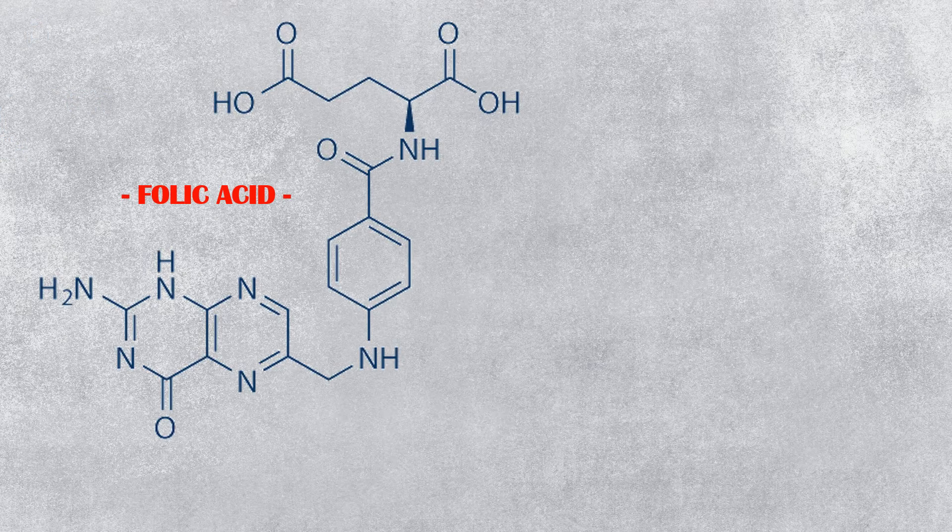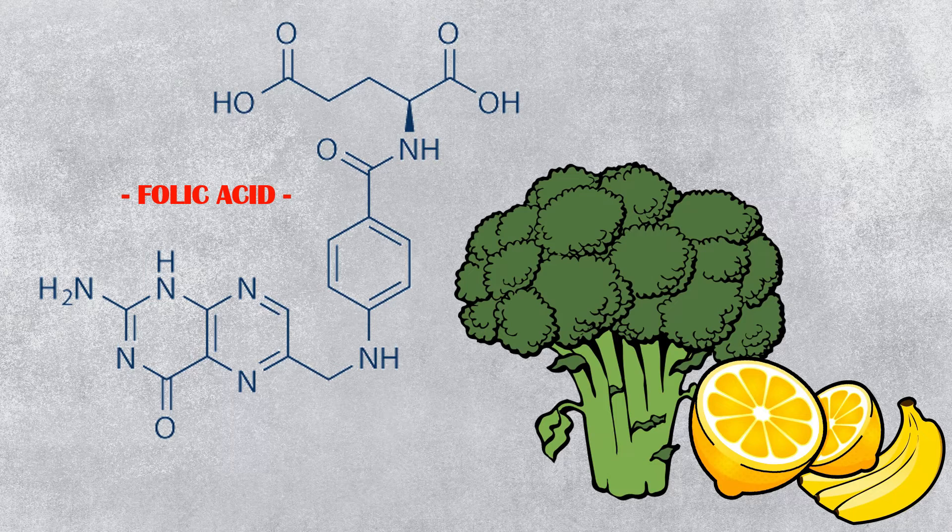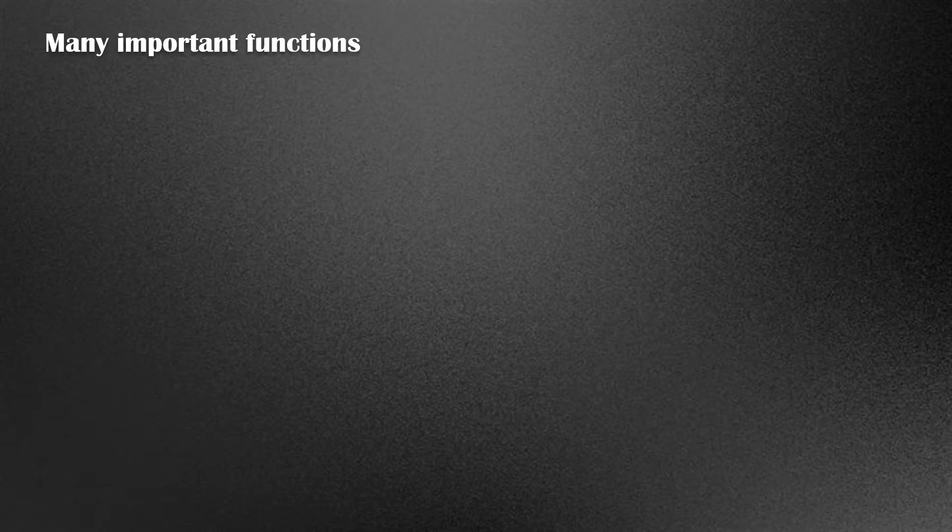Folic acid, also known as vitamin B9, is an essential water-soluble vitamin that is naturally found in many foods. It has many important functions in the body, including the following.